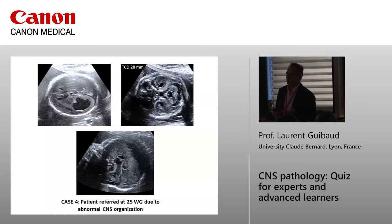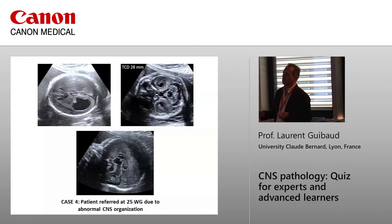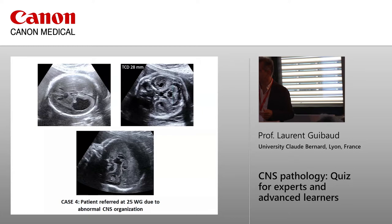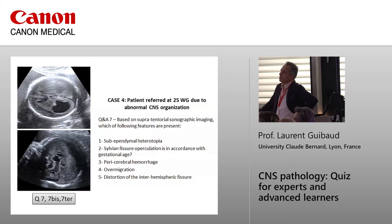Case four: patient referred at 25 weeks of gestation due to abnormalities in brain organization. Based on the supratentorial structures, the sonographic imaging features — which do you choose? Options: subependymal heterotopia, Sylvian fissure operculation in accordance with gestational age at 25 weeks, pericerebral hemorrhage, over-migration, distortion of the interhemispheric fissure.